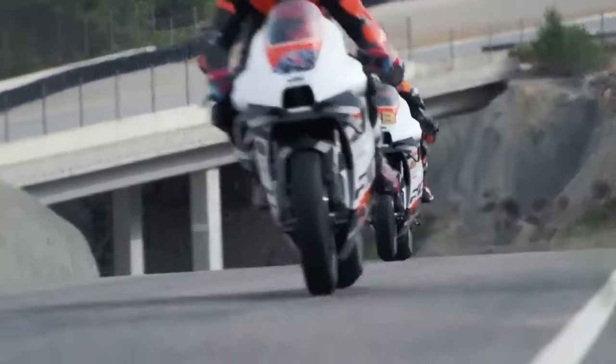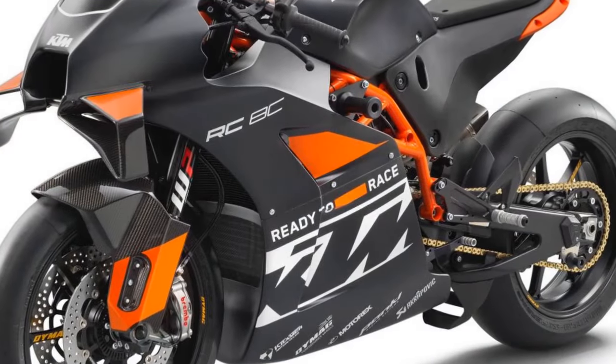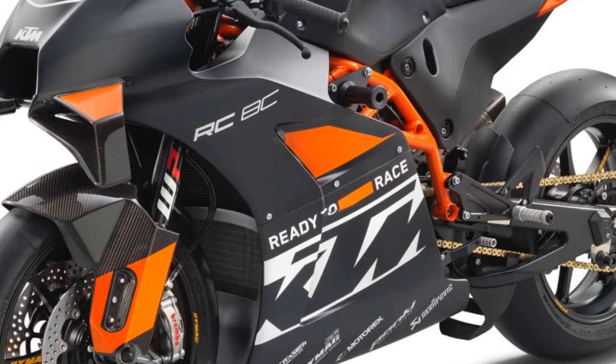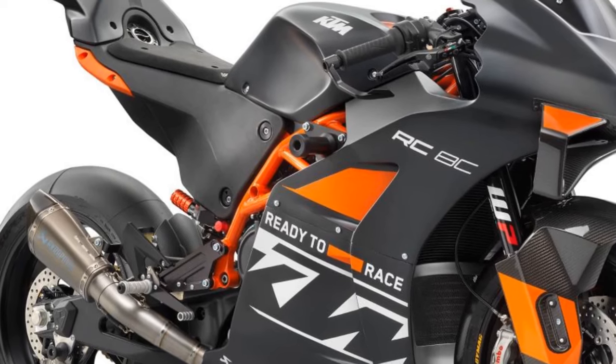The race switchgear isn't labeled, requiring a moment of familiarization. The nearly unsilenced full-titanium Akrapovič exhaust fills the pit lane with a racy soundtrack. Track day enthusiasts visiting noise-regulated circuits should note that KTM offers a noise-canceling insert and a quieter exhaust option that reduces the noise level to 98 decibels.